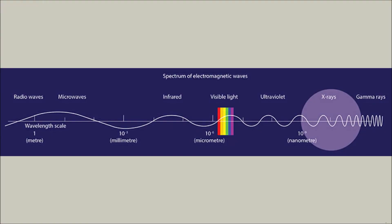Astronomers have detected X-rays from Uranus for the first time using NASA's Chandra X-ray Observatory. I'm going to show you the very first X-ray picture from NASA in 2021.